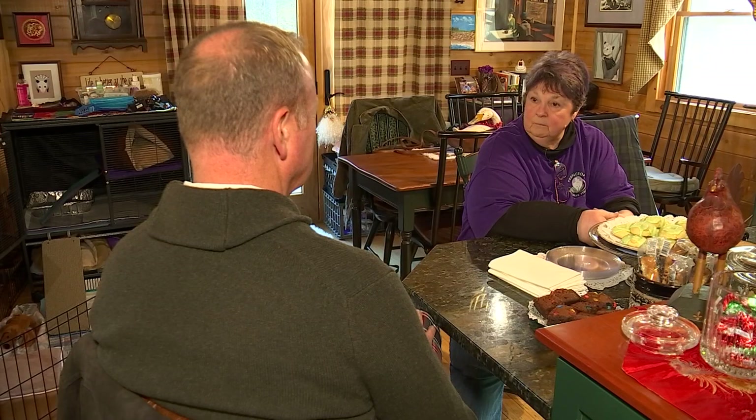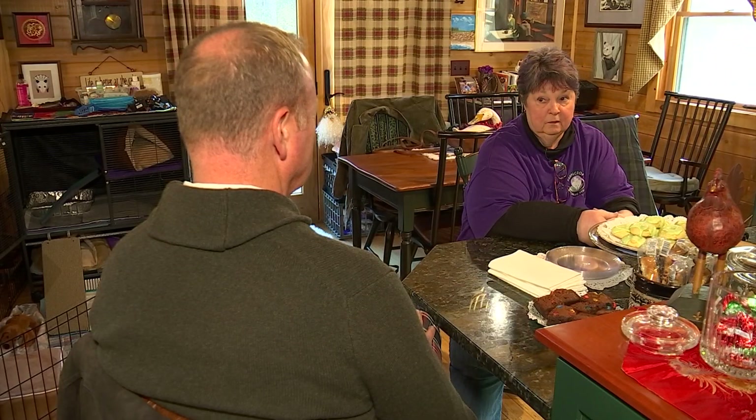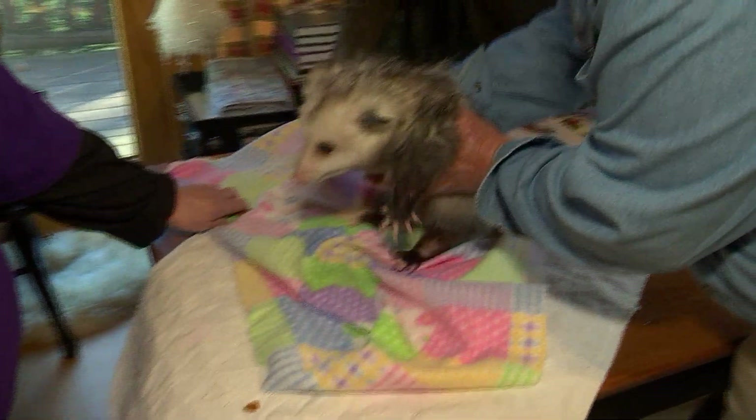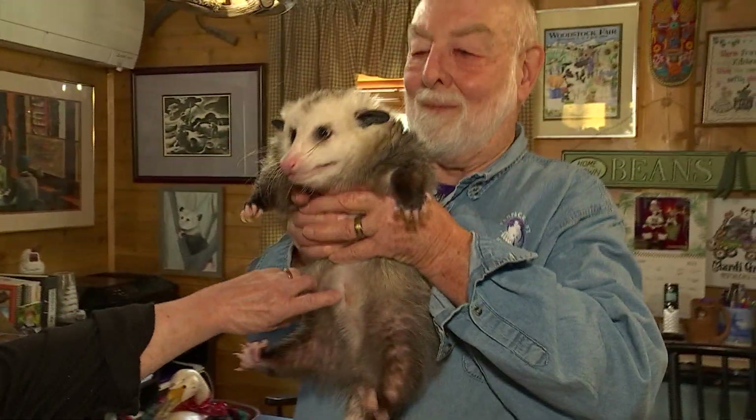An opossum is the only marsupial that we have in North America. A marsupial is an animal that has a pouch — they carry their babies in a pouch.